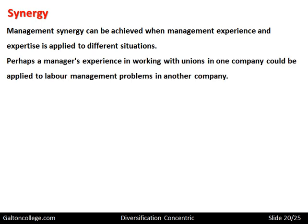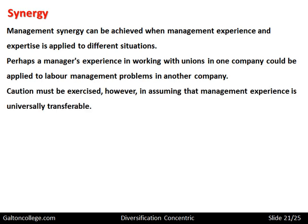Perhaps a manager's expertise or experience in working with trade unions in one company could be applied to labour management problems in another company — HR people experienced in dealing with trade unions in one company can go to work in another and bring that expertise with them. Caution must be exercised, however, in assuming that management experience is universally transferable — it is not.